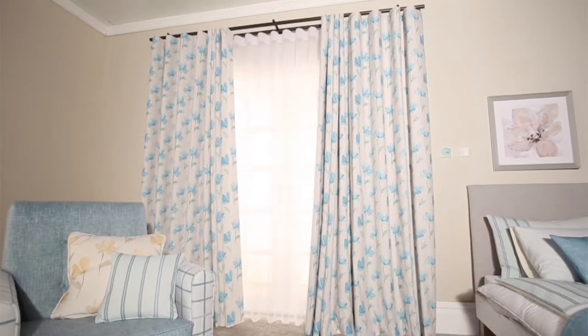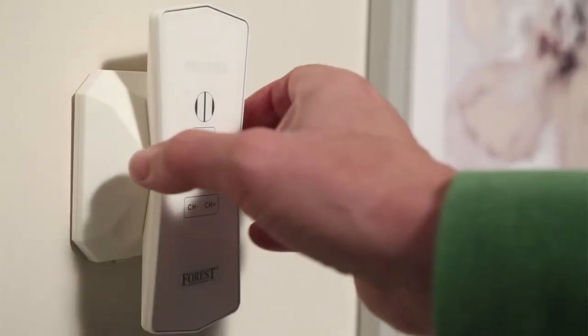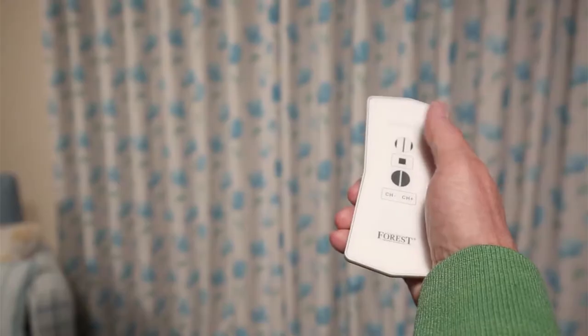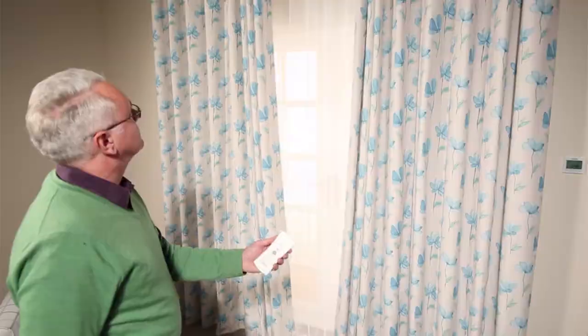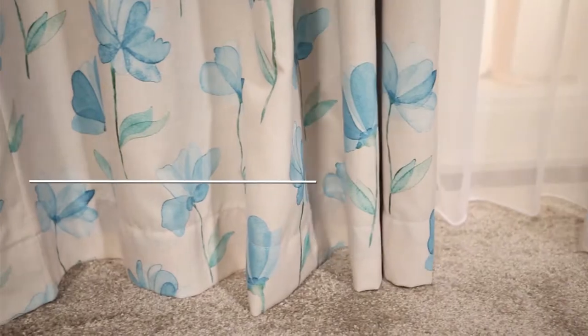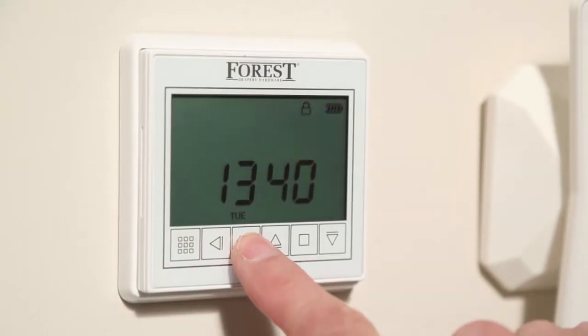Subtle, stylish and smooth operating. With the touch of a button, our Everglide motorised electric curtain tracks offer a contemporary alternative to traditional hand drawn curtains.